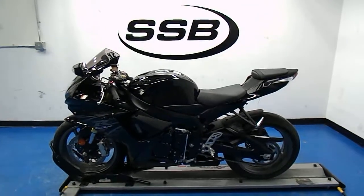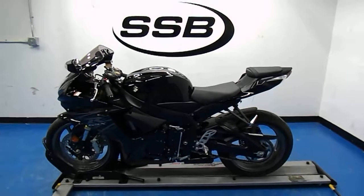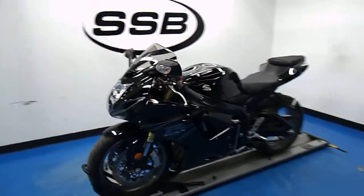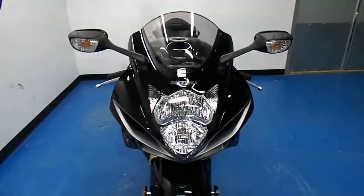Welcome to simplystreetbikes.com. Here we have a 2011 Suzuki GSX-R 750. It has just over 2,700 miles on it. In this video we'll do a quick walk around of the bike, then fire it up so you can hear it running.